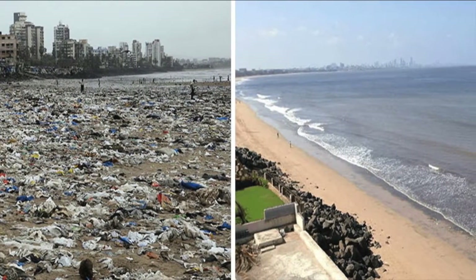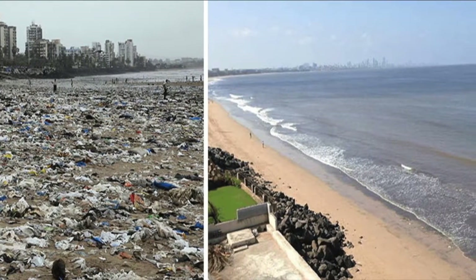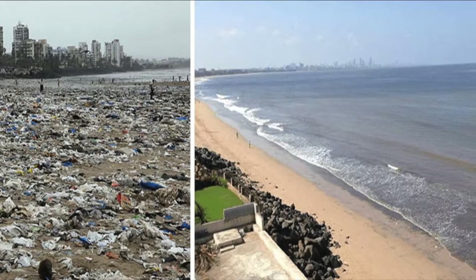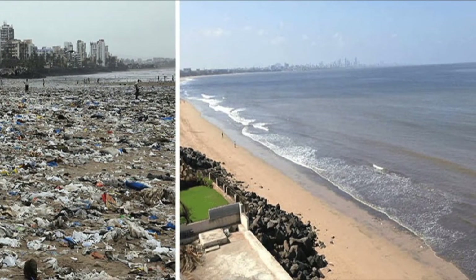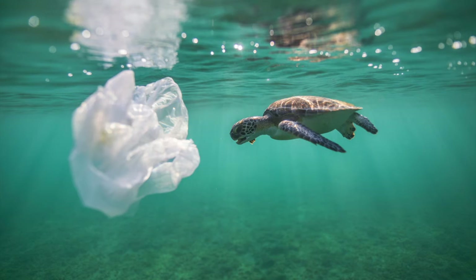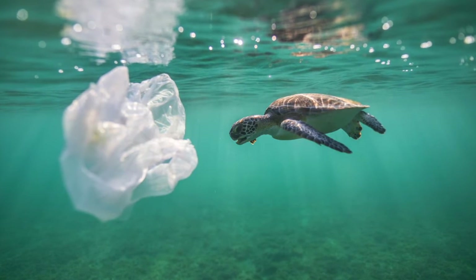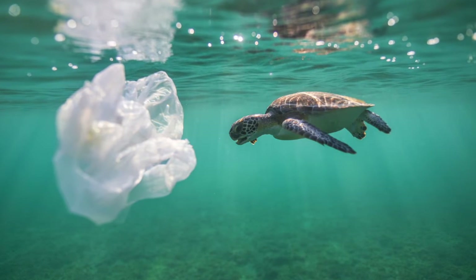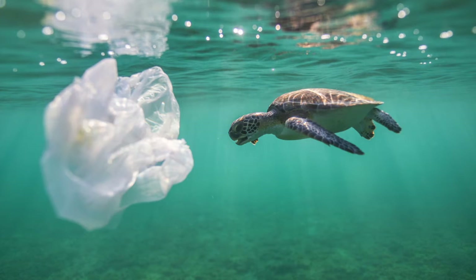The image above shows the trash tag challenge, which basically spread around the internet, where people would go to a location to collect litter, take a picture before and after they clean it up, and then revel in the internet points. Litter often ends up in oceans, and marine animals like turtles and other fish can eat these plastics and kill themselves, really endangering the populations.